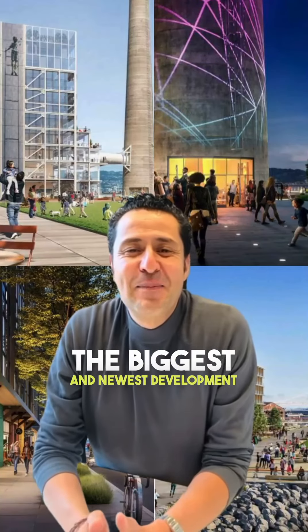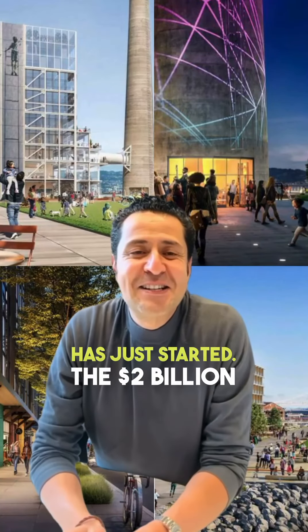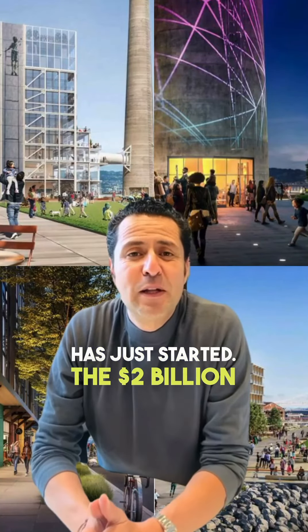The biggest and newest development in San Francisco has just started. The $2 billion development project unfolding at the historic Potrero Power Station, spanning across 29 acres, emerges as a dynamic neighborhood south of Pier 70.